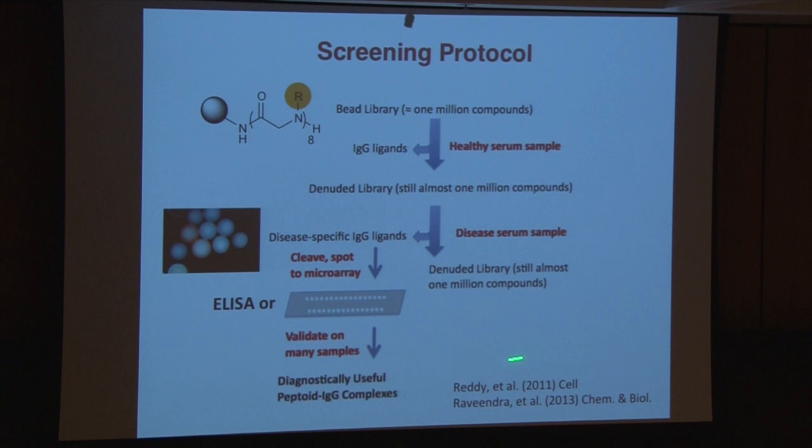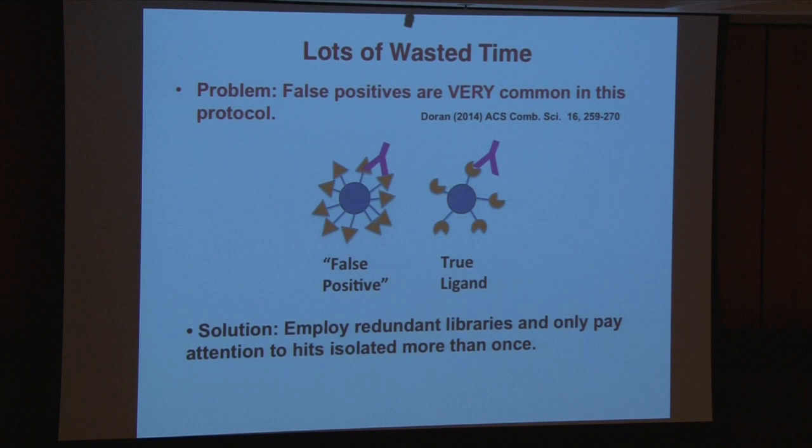We had a couple of early successes, and this Cell paper in particular generated a lot of buzz at the time. But it became very clear to us very quickly that our initial thoughts were probably correct, but the technology was really limited. I'm going to summarize about two and a half years of painfully wasted time in a couple slides and tell you what the problems were and how we solved them.